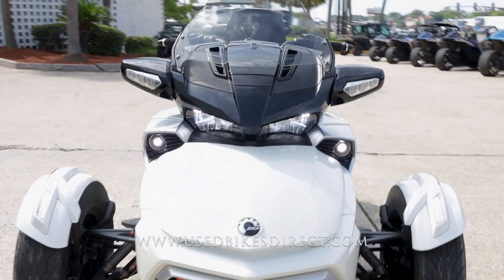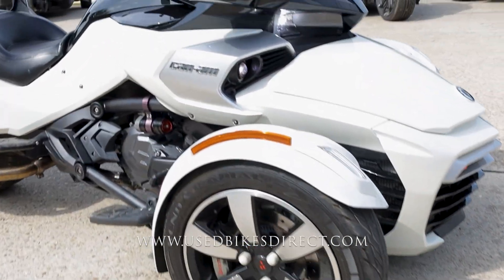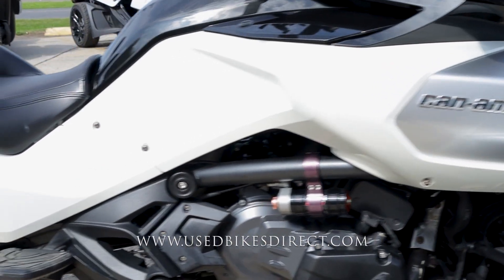This is a 2017 model Can-Am Spyder F3-T. It's going to feature Can-Am's 1330cc triple-cylinder engine, paired up to a semi-automatic six-speed transmission.